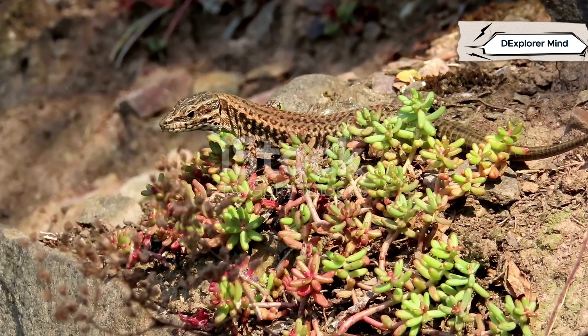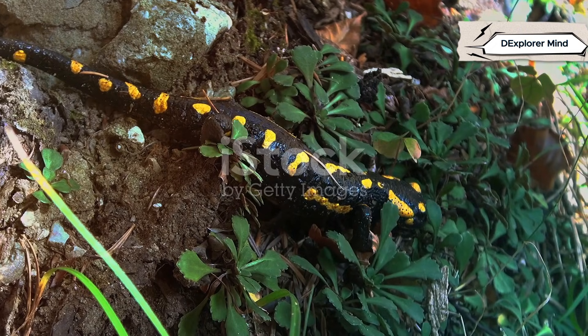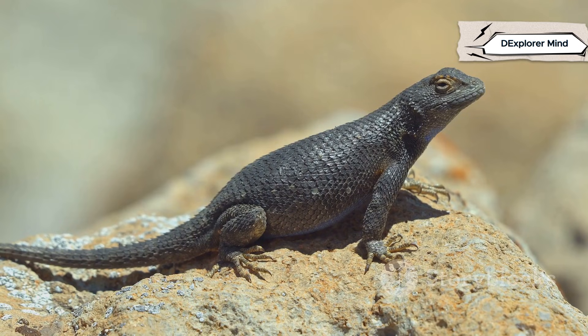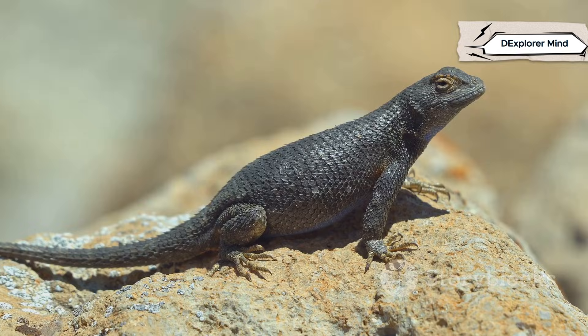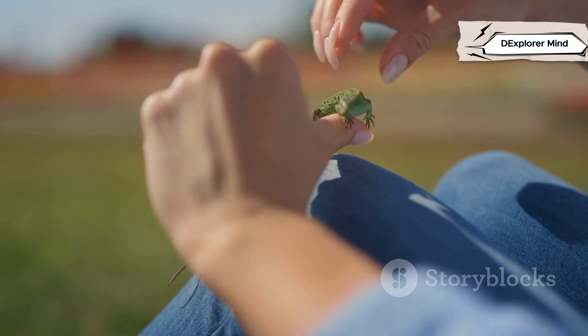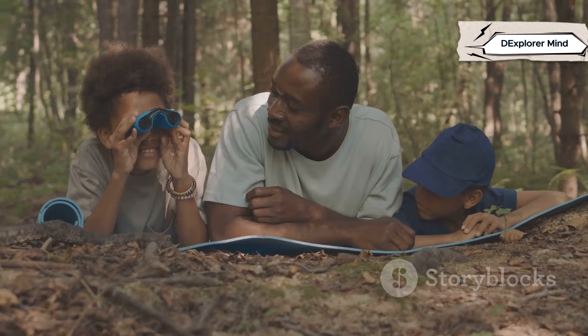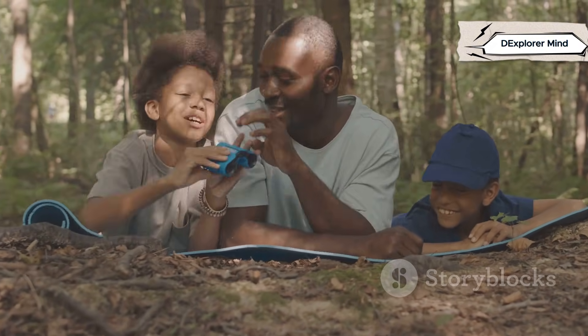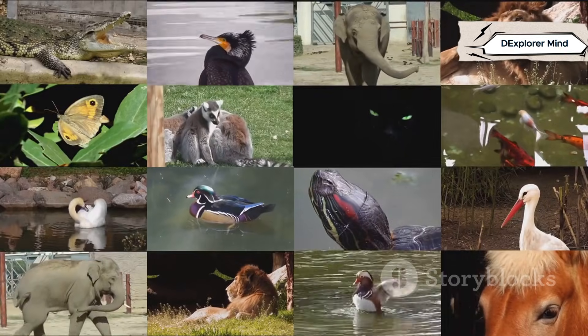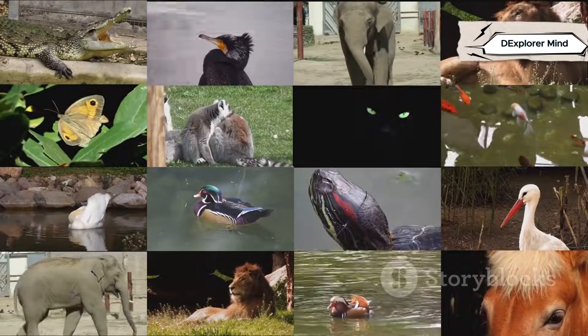Salamanders and lizards — two worlds, one planet, each with its own story. Salamanders are quiet survivors of the shadows, masters of regeneration and water. Lizards are sun-loving adventurers, armored and adaptable, thriving in every landscape. Both are tiny dragons, perfectly designed for their realms. Their lives remind us to respect and protect even the smallest creatures. Next time you're outdoors, look closely — you might spot one of these remarkable animals. Every animal has a story; every encounter is a chance to learn and wonder. The more we discover, the more we can protect our amazing planet and all its inhabitants.